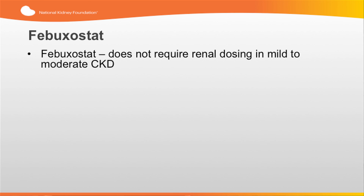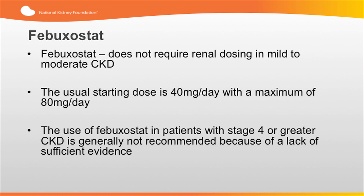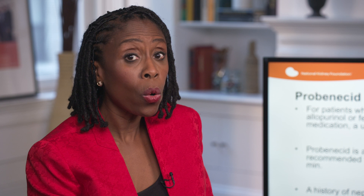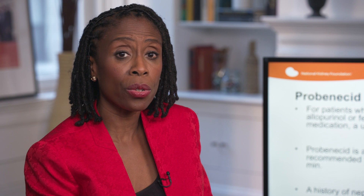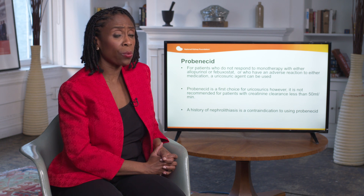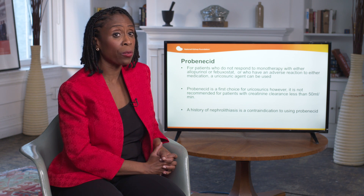Febuxostat does not require renal dosing in mild to moderate kidney disease. The usual starting dose is 40 mg per day with a maximum of 80 mg per day. The use of febuxostat in patients with stage 4 or greater CKD is generally not recommended because of a lack of sufficient evidence. For patients who do not respond to monotherapy with either allopurinol or febuxostat, or who have had an adverse reaction to either medication, a uricosuric agent can be used. Probenecid is the first choice for uricosurics; however, it is not recommended for patients with creatinine clearance less than 50 mL per minute or in patients with a history of nephrolithiasis.